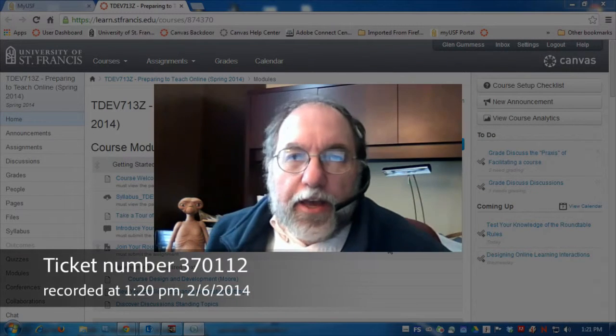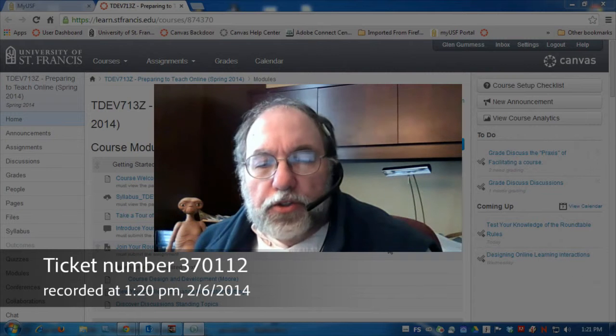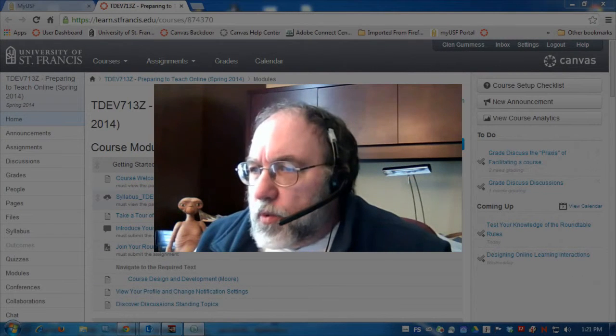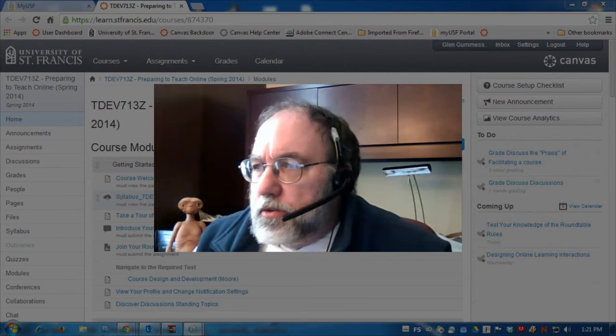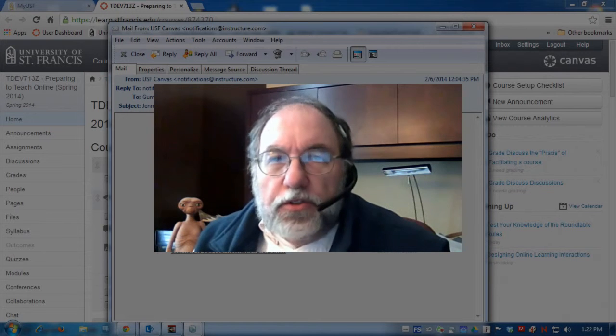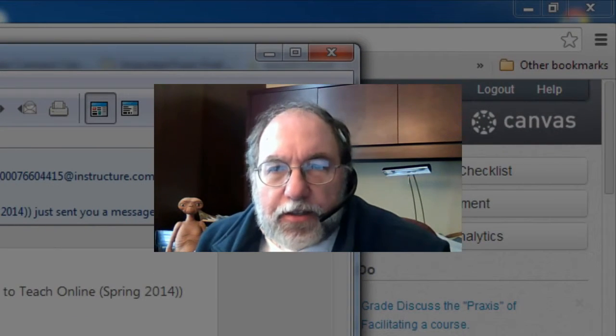Okay, here's the screencast for bug 370112, the ticket number. I think it will show up if I first of all indicate to you that I received this message from a student in one of the classes I'm teaching, which arrived at 12:04 p.m.